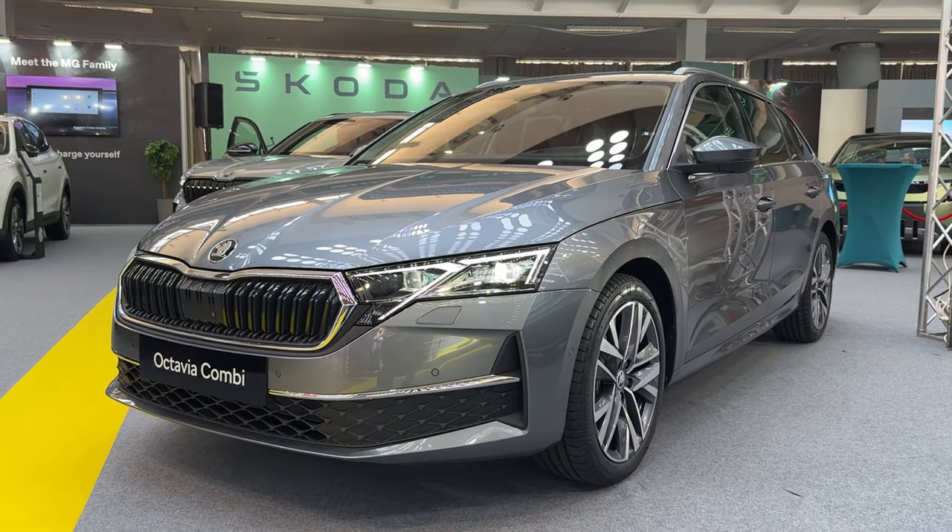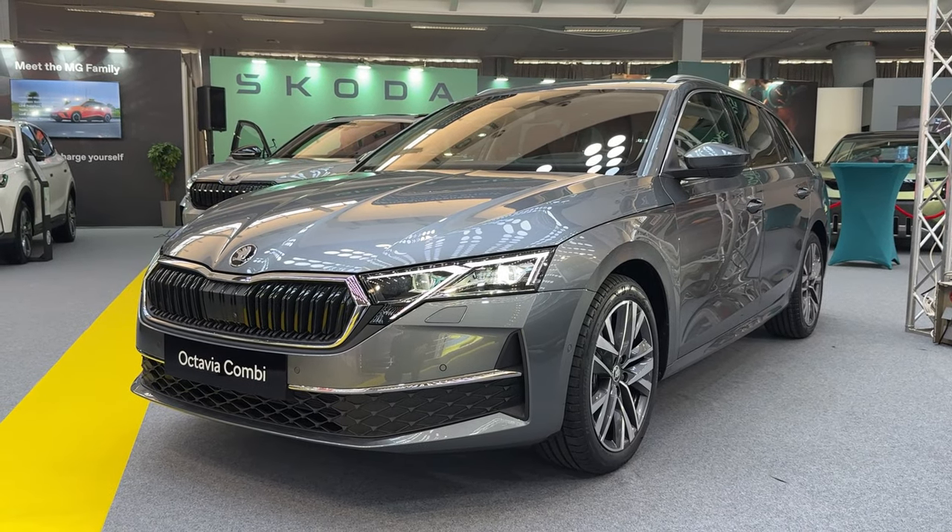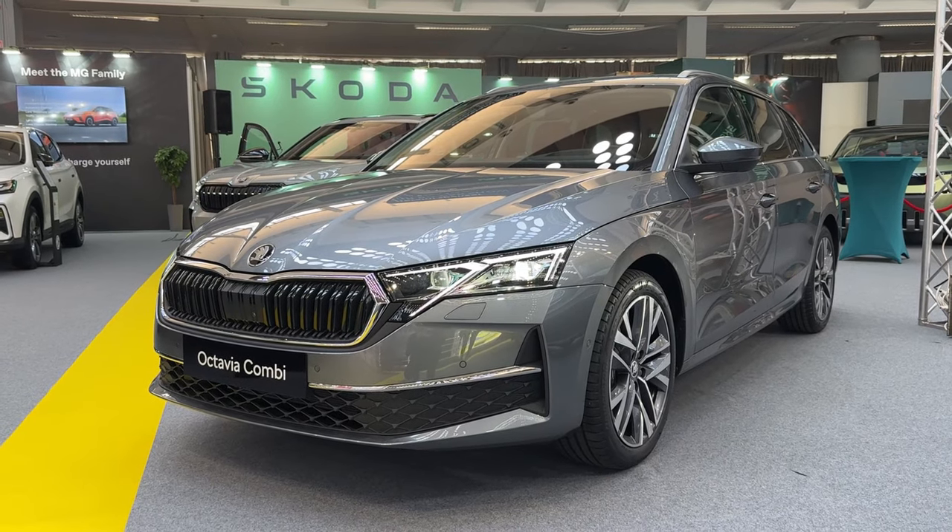Hello guys, welcome back to the channel. Welcome back to Belgrade Car Show. Today we are here at the Skoda stand taking a look at the new Octavia Kombi.